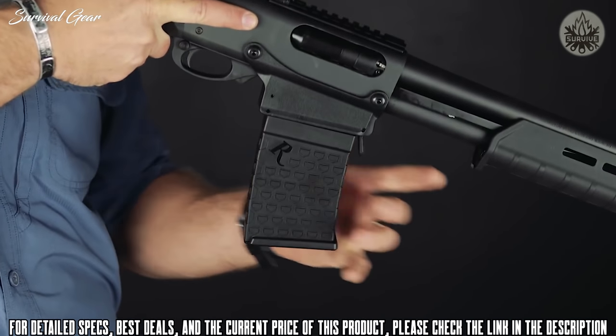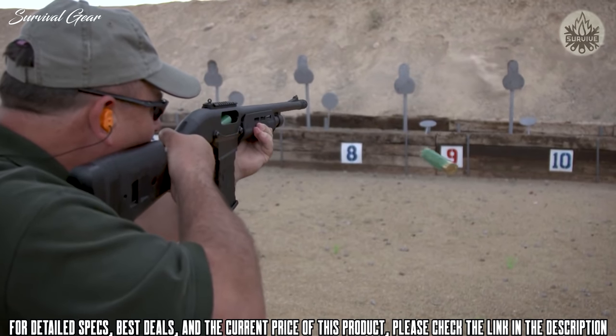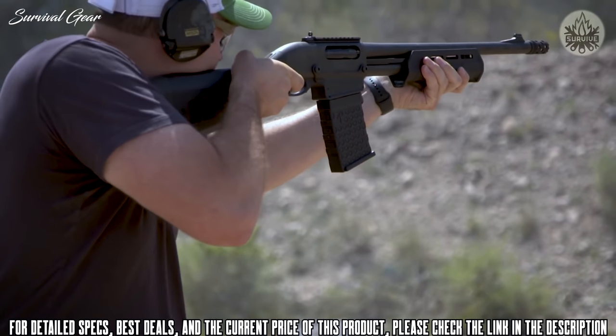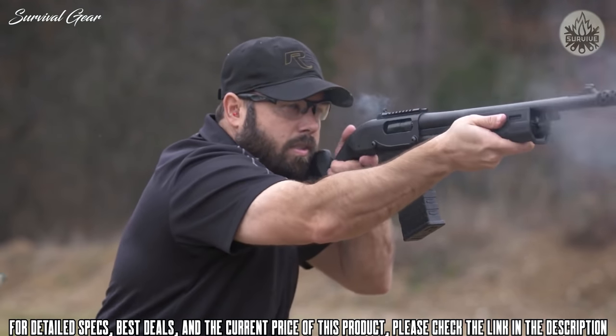When viewed as a package, the 870DM Magpul also represents an incredible value. It is a well-thought-out package that brings improved reliability and faster reloads to an already time-tested firearm that has been defending American homesteads for more than 60 years.